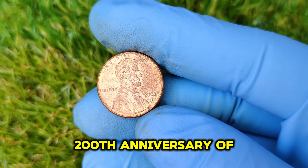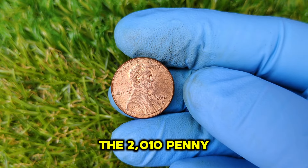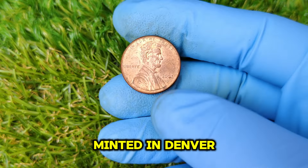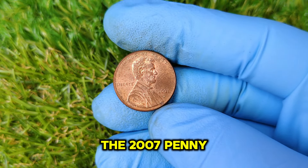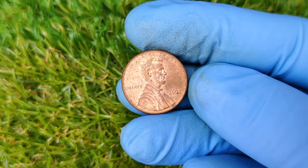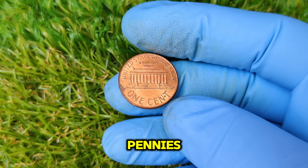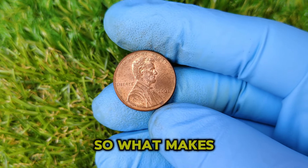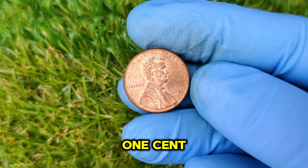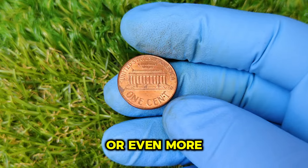In 2009, to mark the 200th anniversary of Lincoln's birth, the U.S. Mint released four different reverse designs, including the Union Shield seen on the 2010 penny onward. Now, focusing specifically on the 2007 D Mint Mark penny — the D indicates it was minted in Denver. This penny was made with a copper-plated zinc composition, weighing just 2.5 grams. Although produced in large quantities, not all 2007 D pennies are created equal. The current market value for a regular 2007 D penny is around 1 cent, but rare varieties can fetch up to $6,000 or even more under specific conditions.